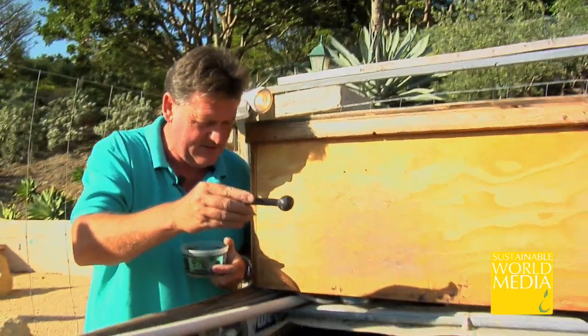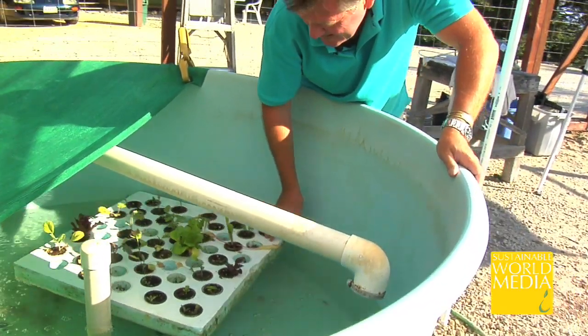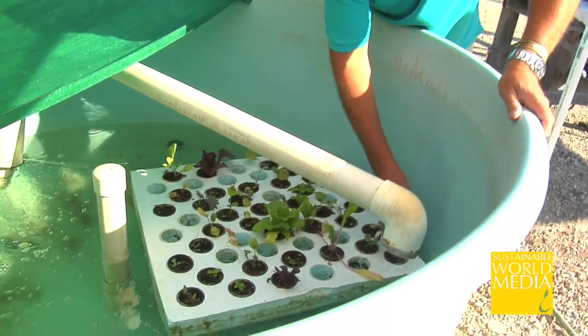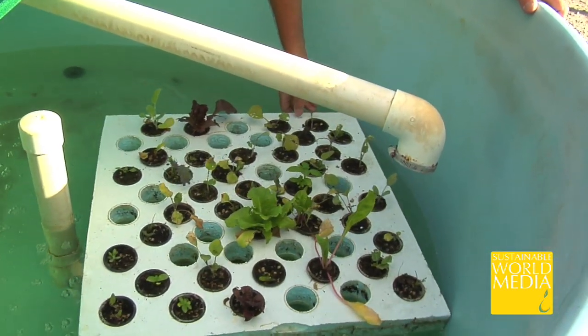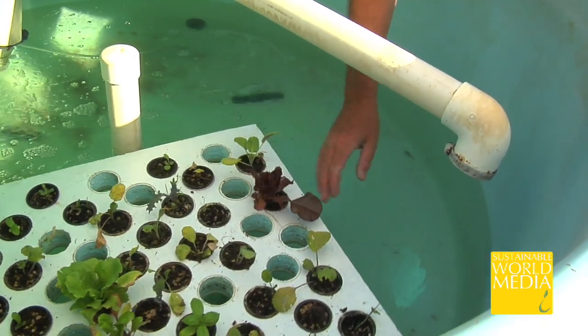We have channel catfish, which are really tasty and good fish. And because they're not wallowing around in the mud, they're going to be exceptionally nice to eat. The idea is to eat them. The difficulty for me is that I've raised them, I feed them, and they're my babies. I'll have to cross that bridge when I come to it, but it's going to be tough. But in farming, you have to do those things.